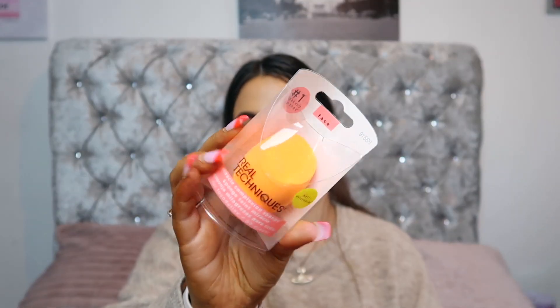For day number eleven we have this Real Techniques sponge. I absolutely love Real Techniques makeup sponges — they're so affordable, you can get them in Superdrug and Boots. They apply your makeup so flawlessly and they're just amazing overall.